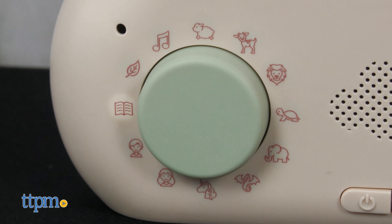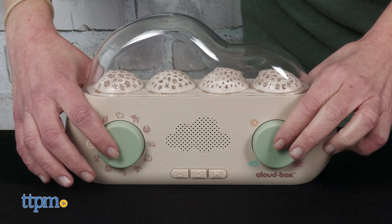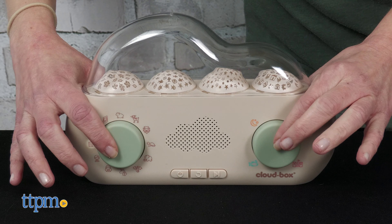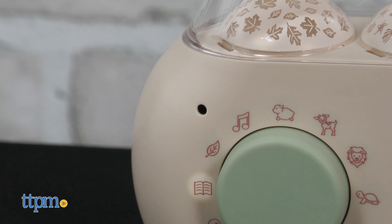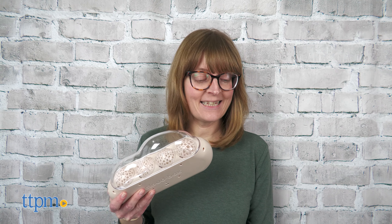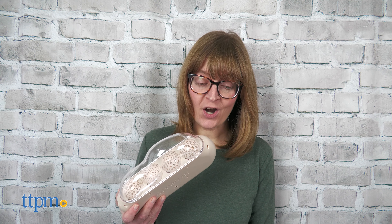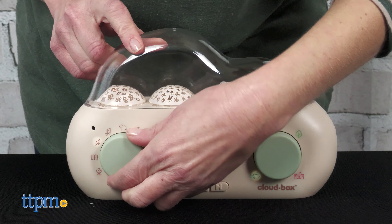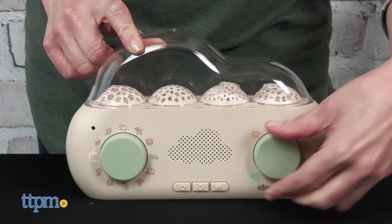To record your own custom story or sound, select the book icon with the left knob and then select one of the four environments. Press both knobs at the same time and release. You'll hear a beep to confirm that recording has started. There's a small microphone to the upper left of the left knob, and it's recommended that you speak clearly into it from a distance of four to five inches. When you're done, press either knob to stop the recording. You can record a story for each of the four environments and each recording must be shorter than eight minutes.